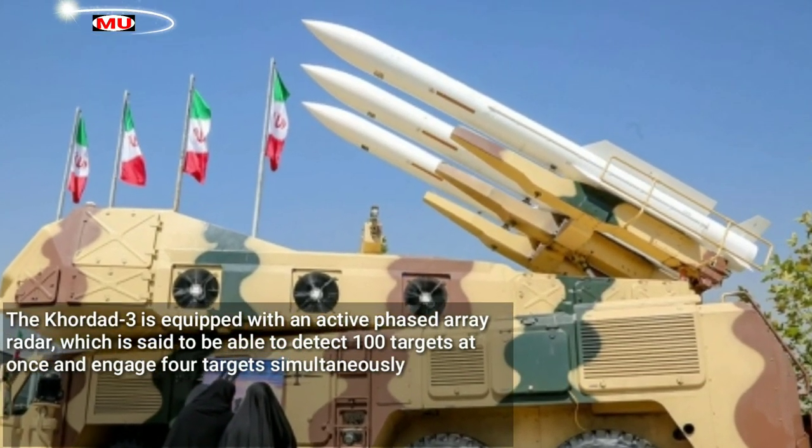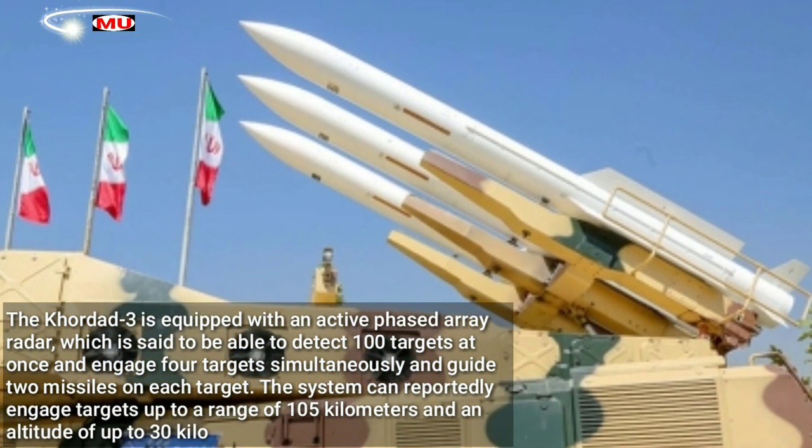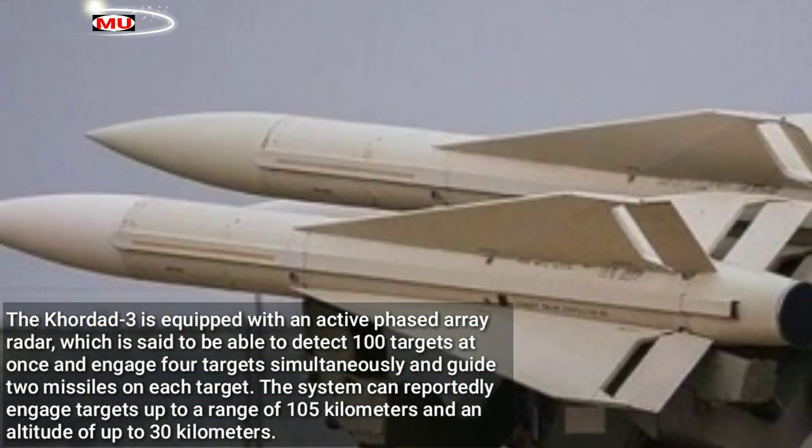The Kordat 3 is equipped with an active phased array radar, which is said to be able to detect 100 targets at once and engage four targets simultaneously, guiding two missiles on each target. The system can reportedly engage targets up to a range of 105 kilometers.